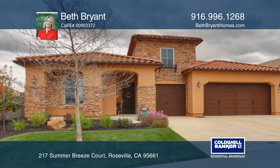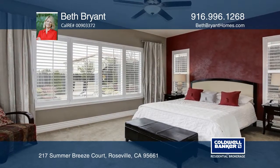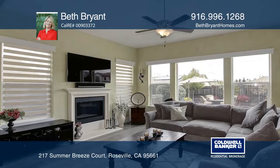Built in 2014, this stunning single-story home features four bedrooms, three baths, a three-car garage, and a resort-style backyard. The open floor plan has a formal dining room, a great room, a gourmet kitchen, and a vast covered patio.